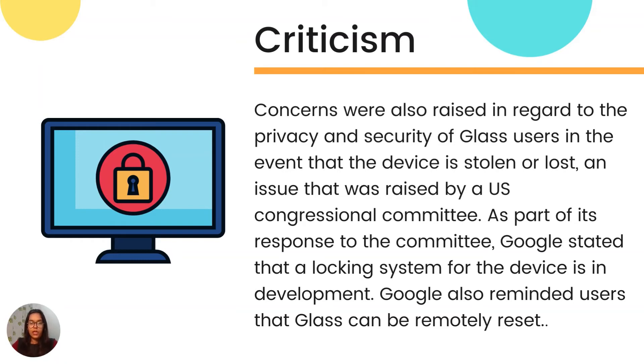Concerns were also raised regarding the privacy and security of Glass users in the event their device was stolen or lost. This issue was raised by a US Congressional Committee. As part of its response, Google stated that a locking system for the device was in development, and reminded users that Google Glass can be remotely reset.